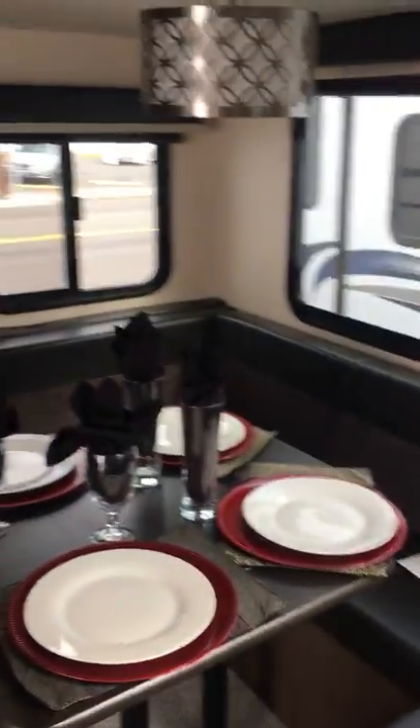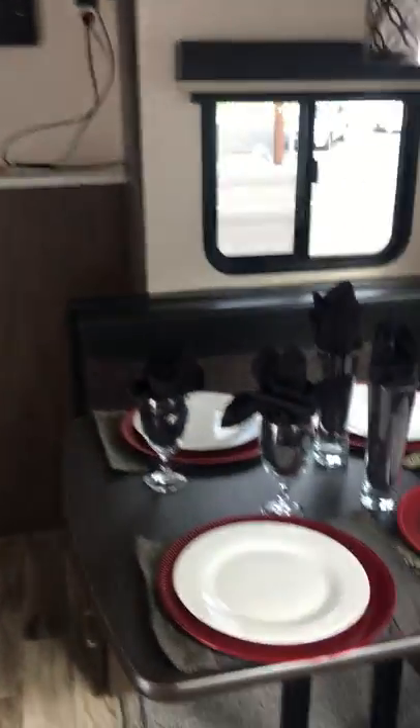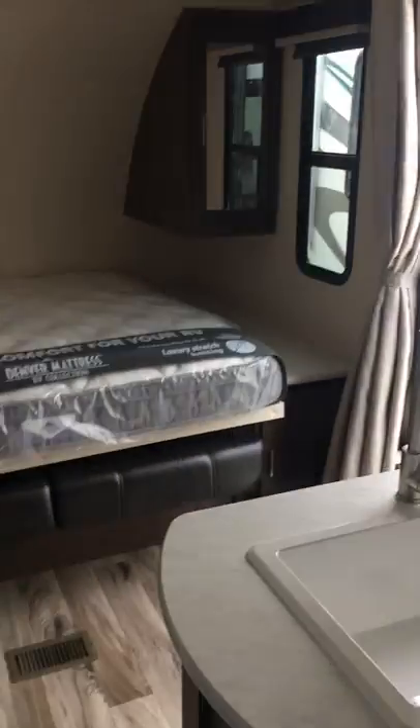Again, this is the Hemisphere Hyperlite 24 BHHL. Thanks for watching — please come on down and take a look for yourself. Family Fun RV, 333 Southeast 82nd Avenue, Portland, Oregon. Thanks a lot.